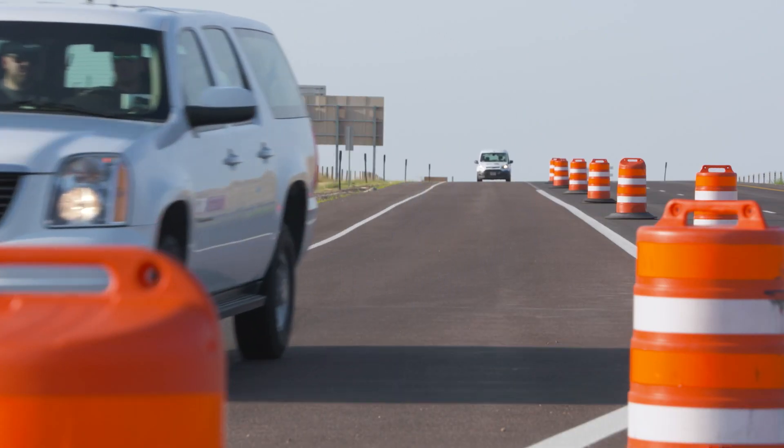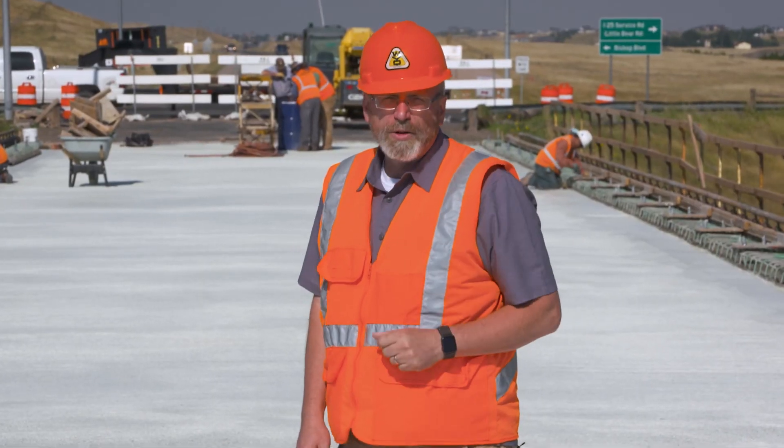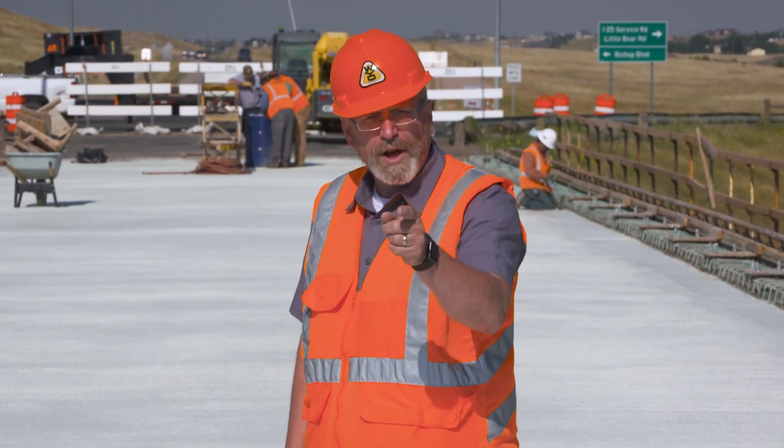Use caution when encountering bridge work. Expect narrow travel lanes and greatly reduced speeds. Reminding you to slow down in work zones and always buckle up.